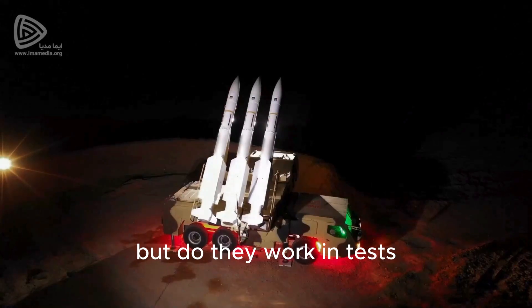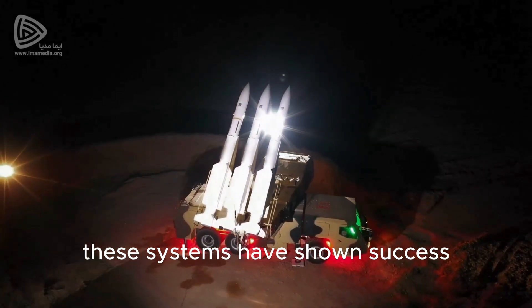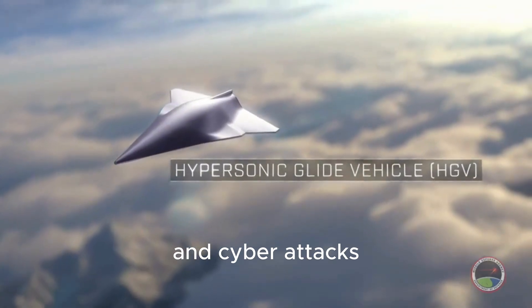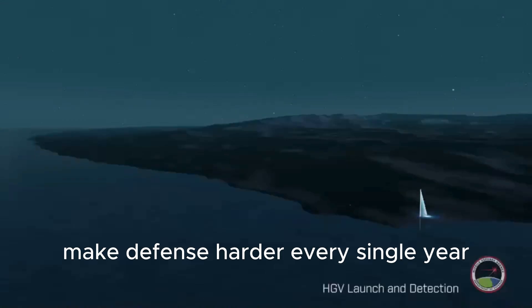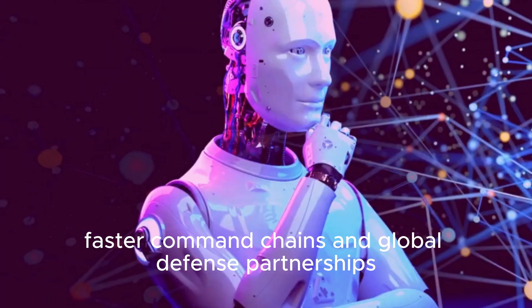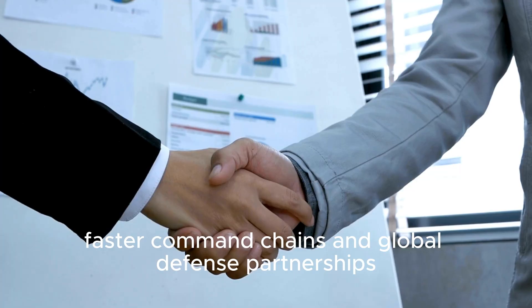But do they work? In tests, these systems have shown success, but real war is unpredictable. Hypersonic weapons, decoys, and cyberattacks make defense harder every single year. That's why the U.S. keeps investing in AI-based tracking, faster command chains, and global defense partnerships.